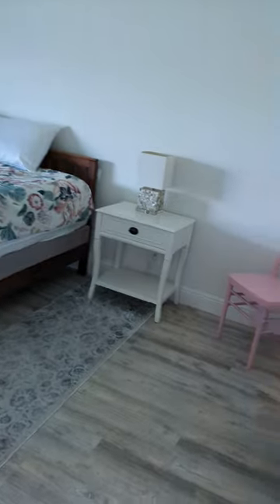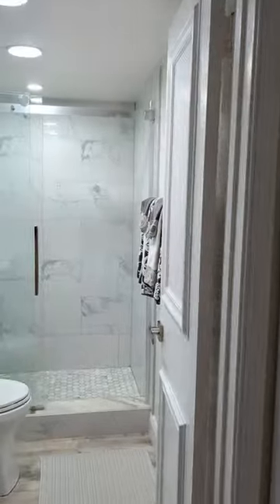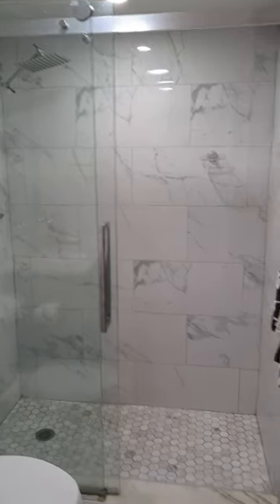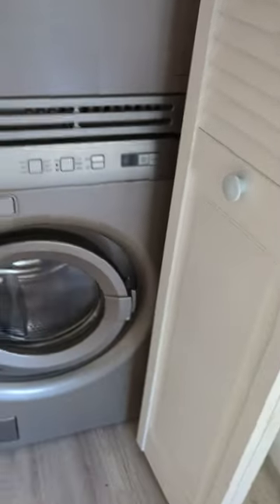Past the living room area, you have another bedroom — it's a two-bedroom, two-bath unit. The second bath has a stand-up shower with a waterfall-type shower head and a nice vanity. There's another closet which also has a washer and dryer — they're small units, but they're good.